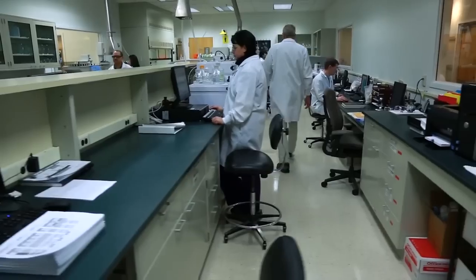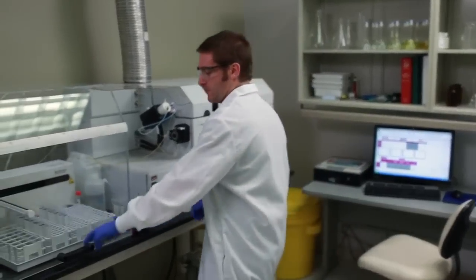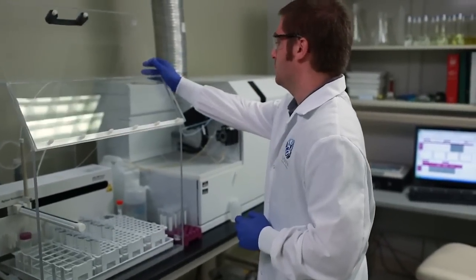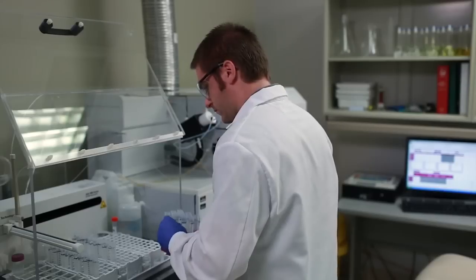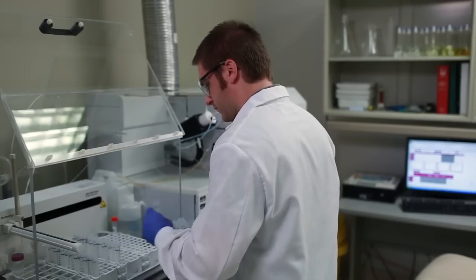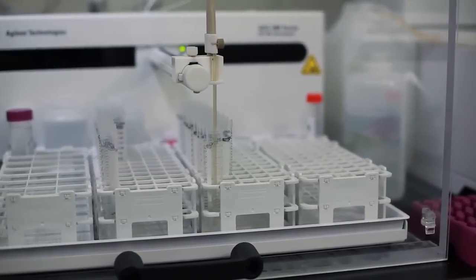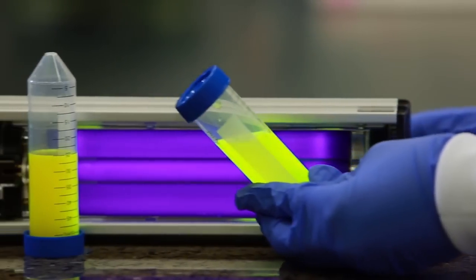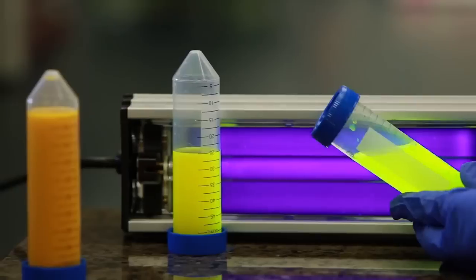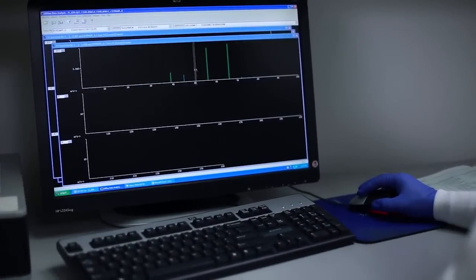If something doesn't conform to our strict specifications for purity, identity, composition, quality, and strength, it doesn't go into the products. Expert technicians and scientists use state-of-the-art techniques such as inductively coupled plasma mass spectrometry, high-performance thin layer chromatography, infrared and ultraviolet spectroscopy, gas chromatography, and many more to analyze each ingredient for USANA guaranteed quality.